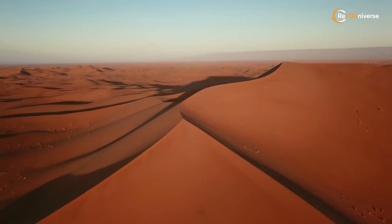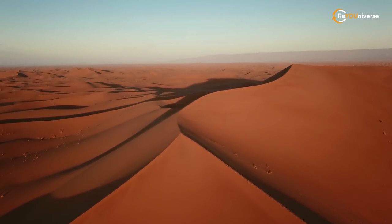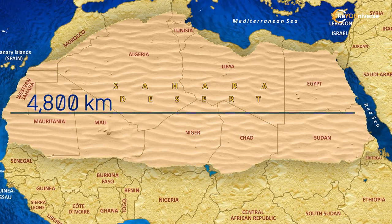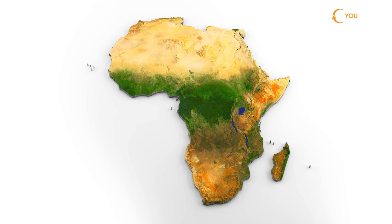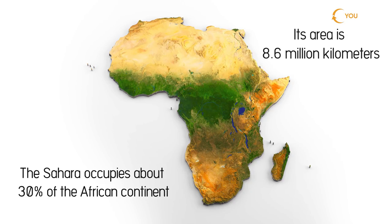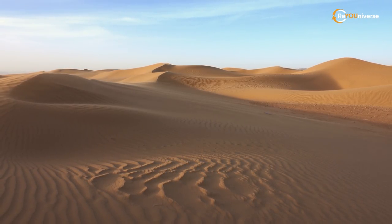To begin with, let's start with the basic information about the Sahara. The desert is really huge: 4,800 kilometers from west to east, and 800 to 1,200 kilometers from north to south. It occupies 30% of the African continent. Its area is 8.6 million square kilometers — that's more than the territory of Brazil. Is this whole vast area just sand?